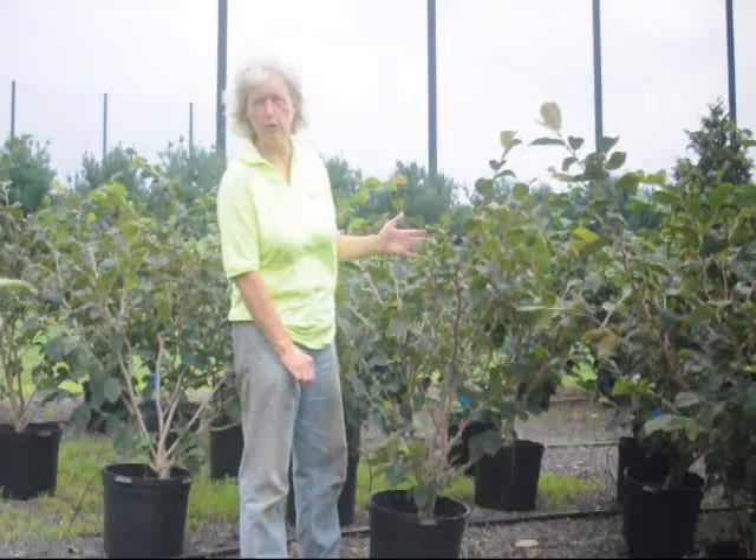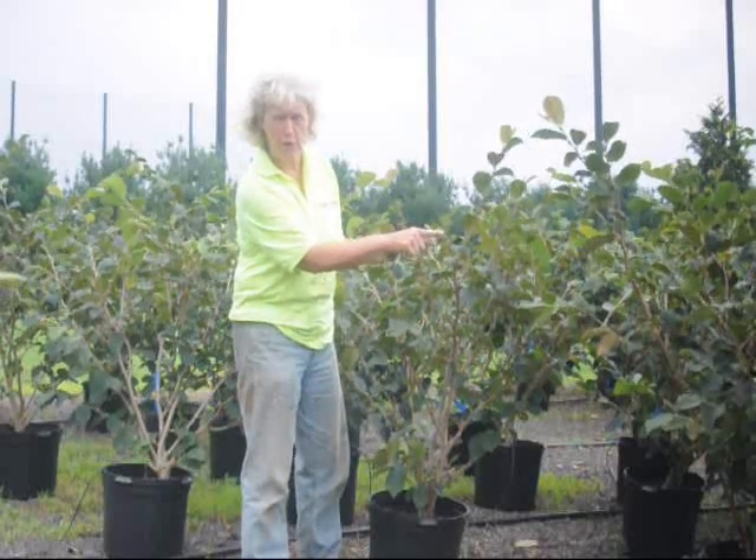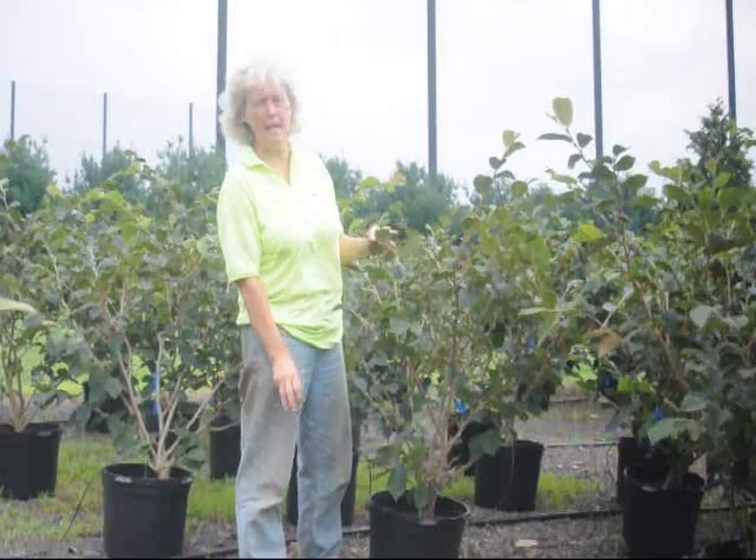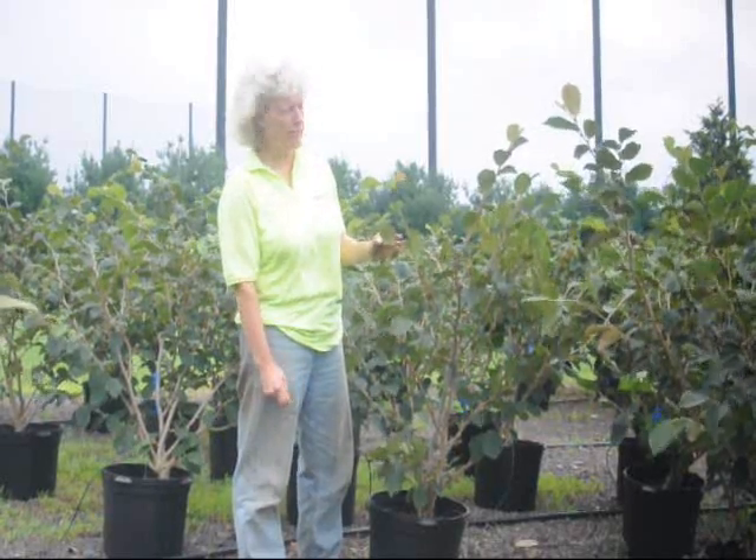The Jelena Witch Hazel will have a nice coppery orange color in early spring — somewhere between January and March depending on your location. Each one of these little nodules shown here will be a bright orange color and very fragrant in the springtime.